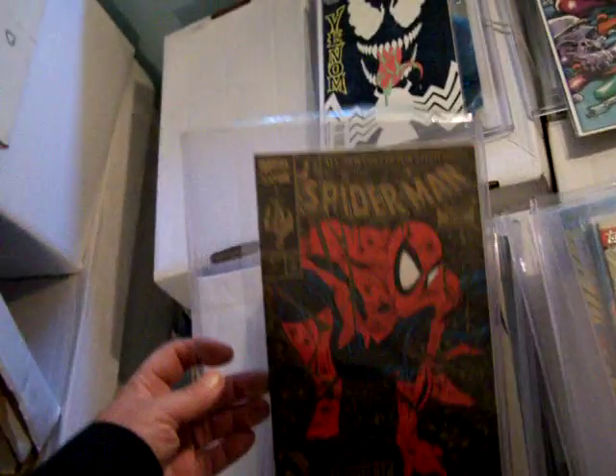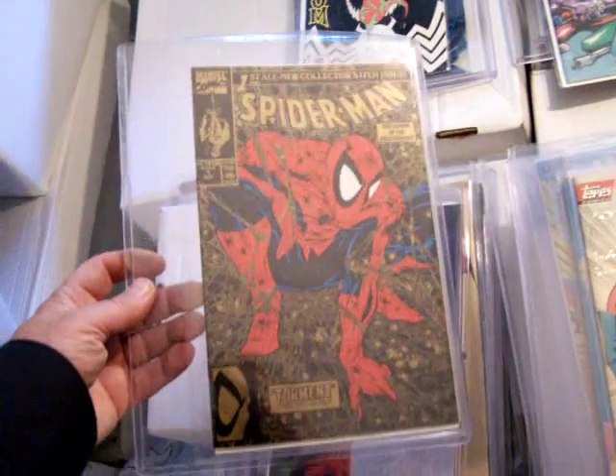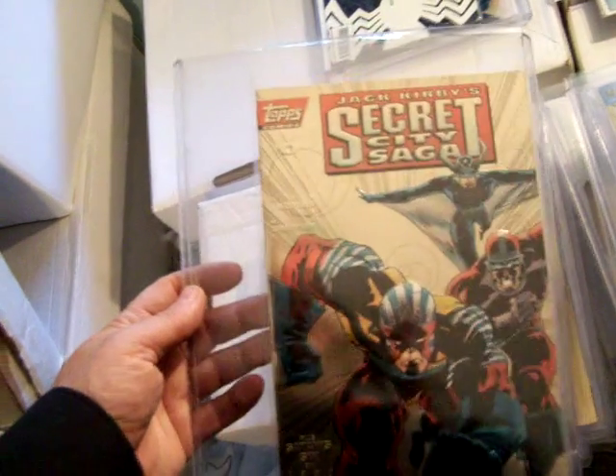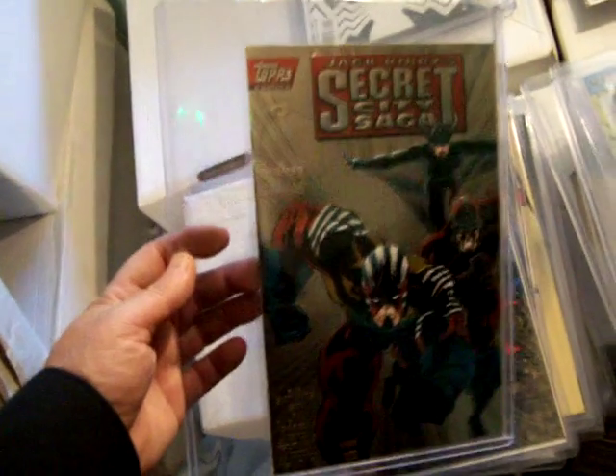Here's a gold Spider-Man one — these aren't necessarily valuable but I've sold a ton of them for five to ten dollars a piece, and they are unique. It's a second printing Spider-Man; I have plenty of the first printings. Here's Jack Kirby's Secret City Saga number zero, Tops, gold, rare.